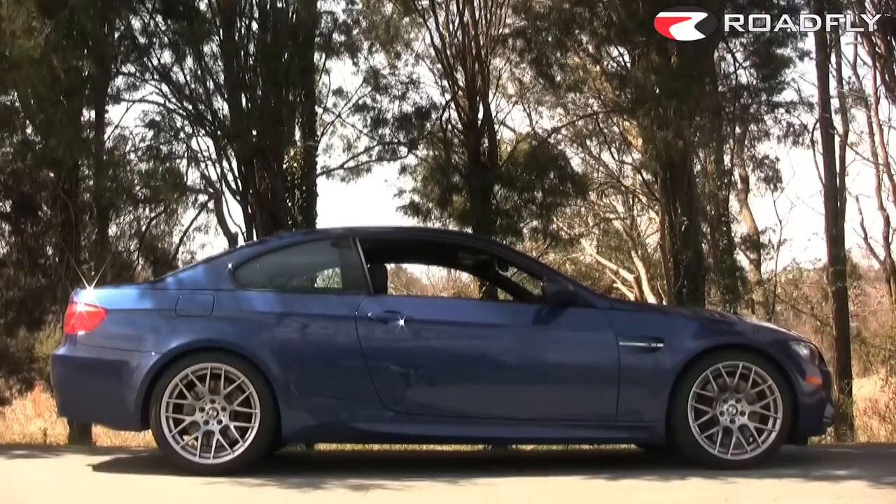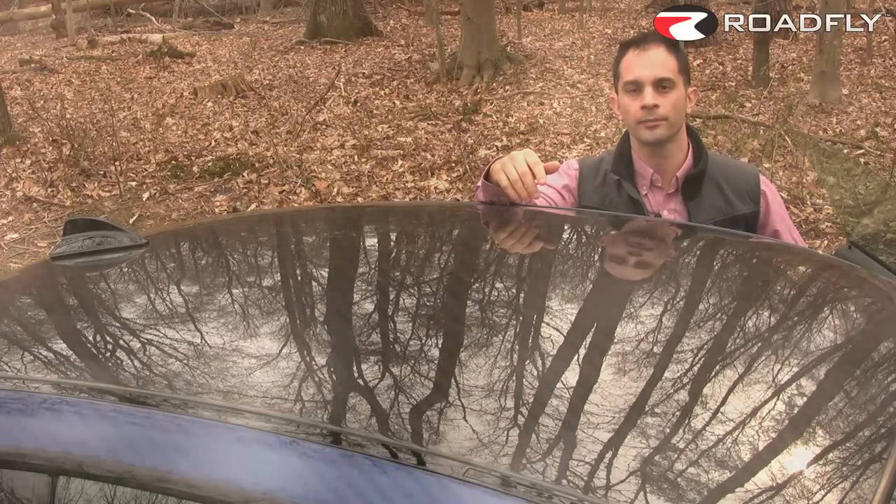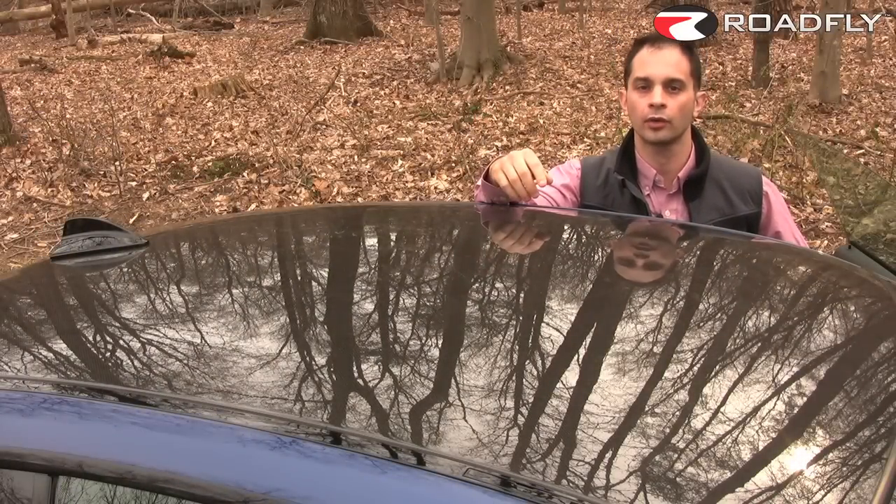Along with a host of other performance-focused unique features. The most noticeable one, and the most indicative of this car's true intentions, is this roof panel, made of unpainted carbon fiber. It's a nod to limited-production M3 CSLs of the past.